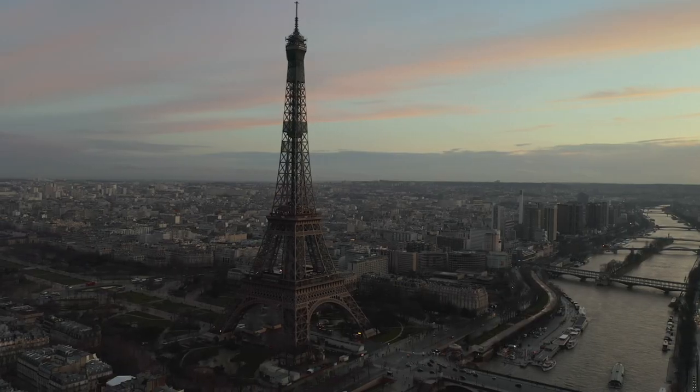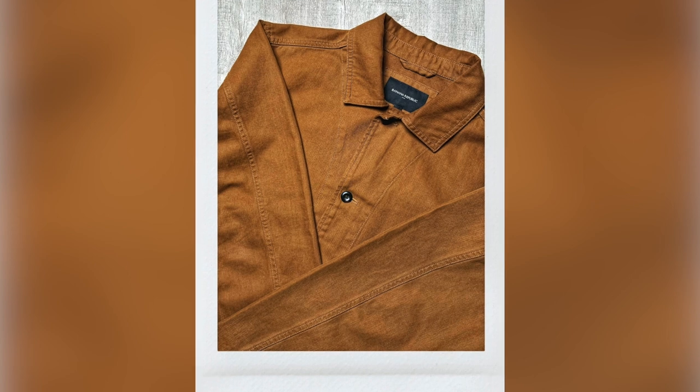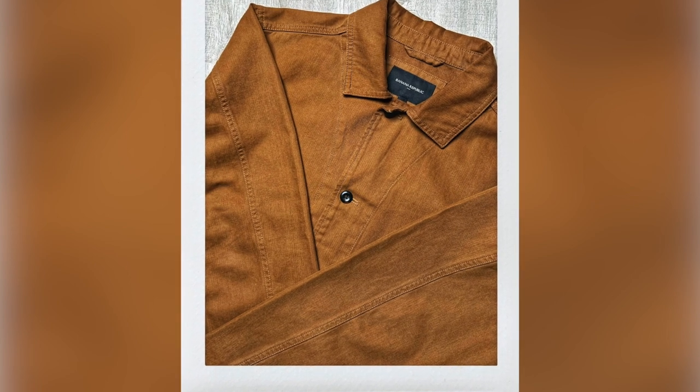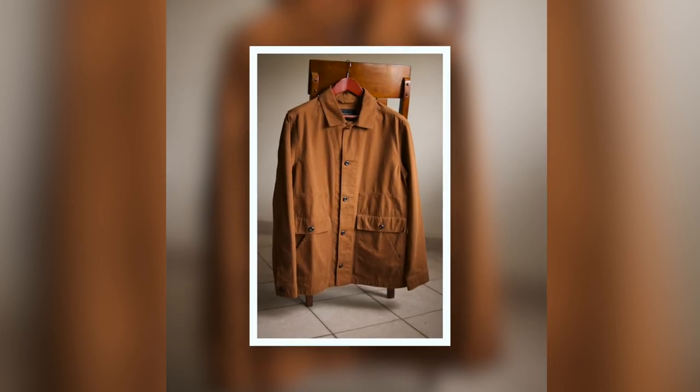Coming in from 19th century France, we have the chore coat. I've chosen this color known as potter's clay, as it pairs well with my other clothes. What stands out to me are the pockets — the placement of the pockets helps to move the eyes up and down the silhouette.